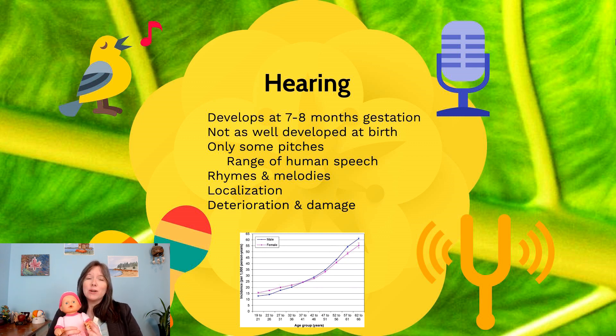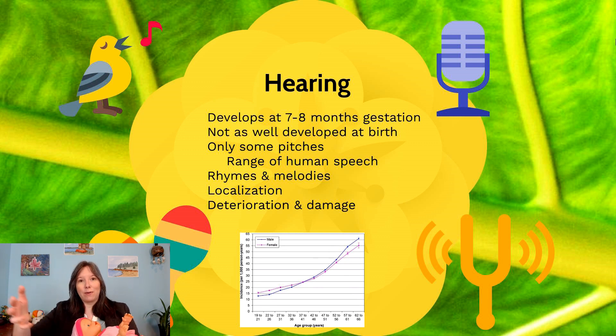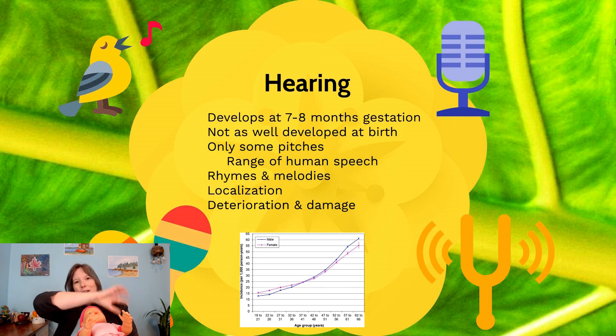Infants are also at birth really good at locating sound — as good as they'll ever be as adults, though there is diversity in adults. If we place an infant on a table or bed with about seven different speakers around them at various angles and one speaker plays a melody, we can measure the infant's ability to detect where the sound is coming from based on where they turn their head. This ability to locate sound seems to be set pretty early on in life and is quite stable.